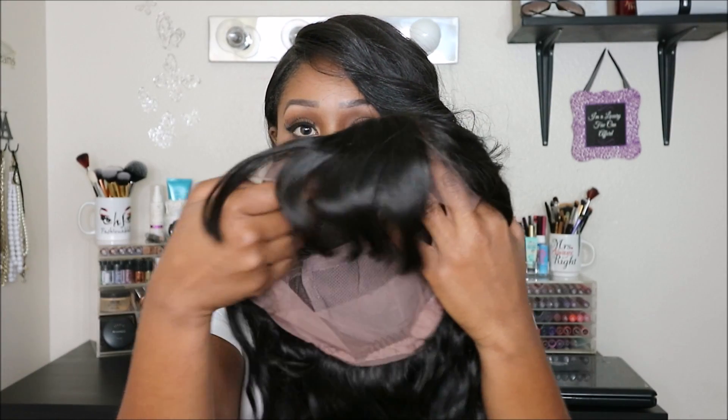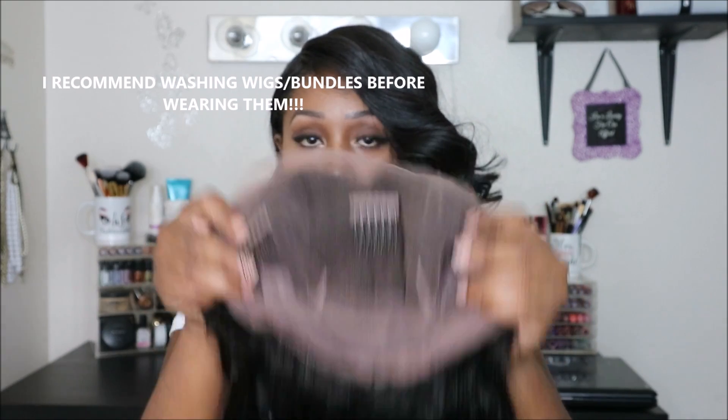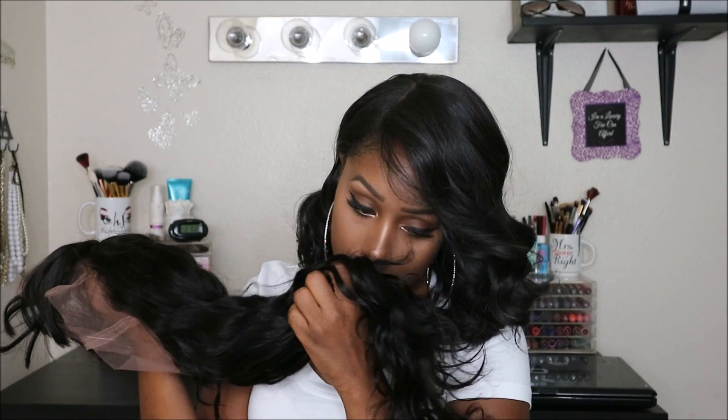I'm so excited about this wig — I just received it today and I'm going to wear it without washing it. It has three combs in the front, one comb in the back, along with adjustable straps. It does have a faint smell, and that is why I always wash my human hair wigs and bundles — I definitely suggest you do too, especially if you have sensitive skin. However, I want to wear this right now, so I'm going to show you guys how it looks straight out of the package, rock it like that today, and then co-wash it tonight and show you guys how it looks tomorrow.